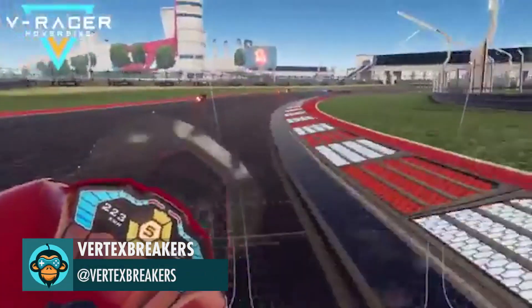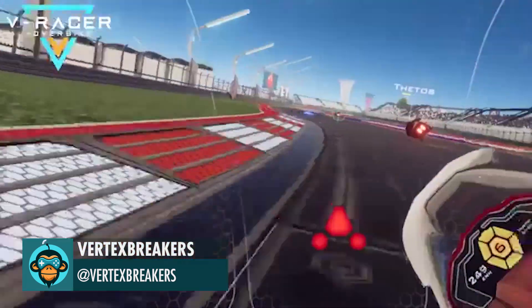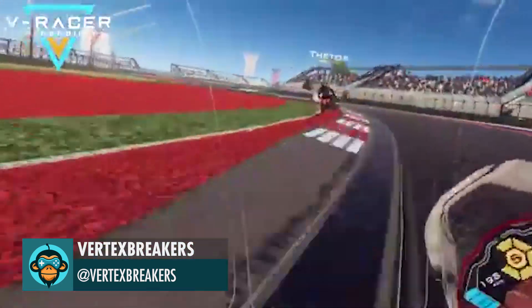VIRTEX BREAKERS reveals The Racer, a futuristic hover bike racer meant for the Oculus Rift. Check it out on Steam.